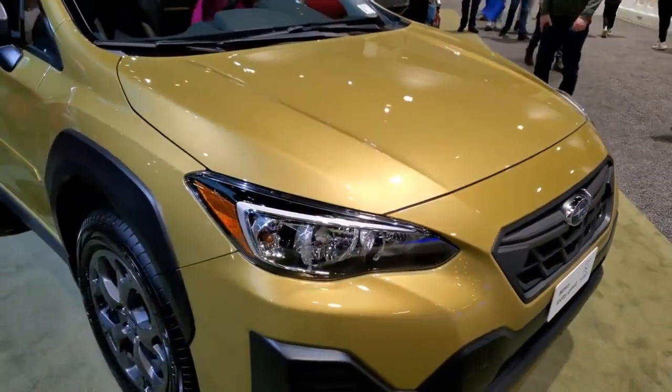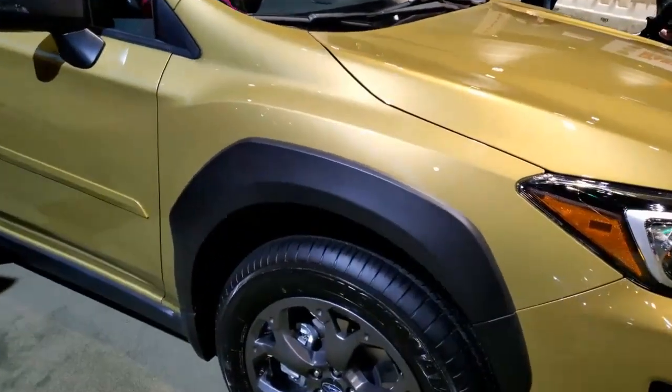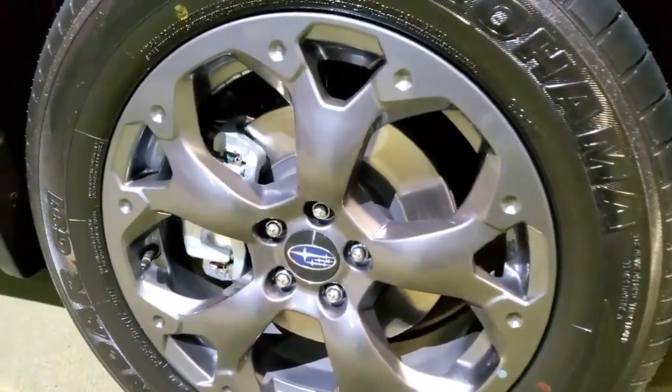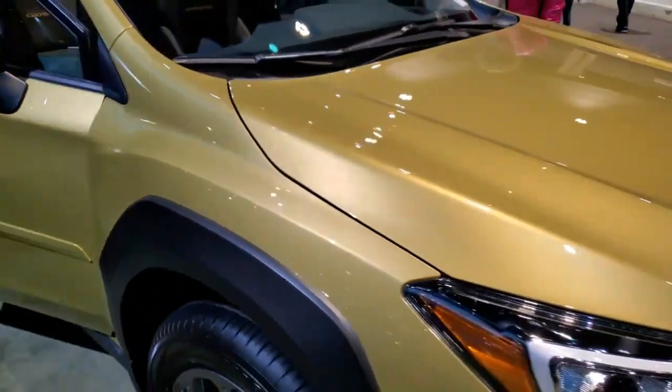Based on the premium trim, the Crosstrek special edition adds dark exterior accents, red interior accents, and a larger 8.0-inch touchscreen. We expect that the 2024 Crosstrek may be a fully redesigned model. Before the new Crosstrek arrives possibly for the 2024 model year, we'll continue enjoying the current SUV, which is one of our favorites.